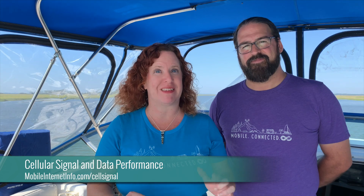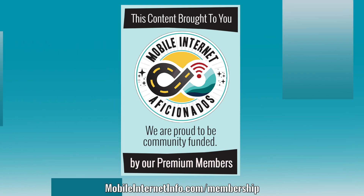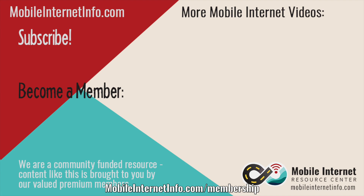So there's a quick rundown of boosters versus MIMO. There's a lot more to understand about optimizing your cellular signal for the best data speed, and we have a ton more content on this — you can find it at the guide linked below. A huge thanks to our mobile internet aficionados who make it possible for us to go out into the field and do extensive testing of all this gear and present unbiased reports like this back to you. Take care.